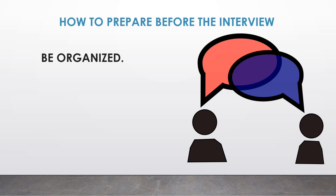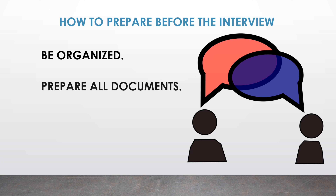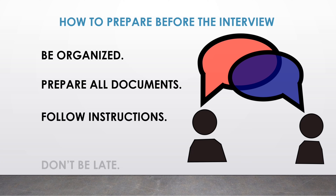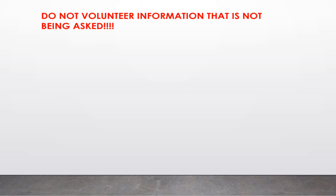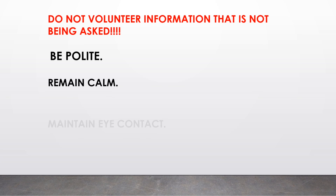You also need to prepare documents ahead of time, and make sure everything that you answer during the interview is properly documented. Follow instructions and don't be late. Most importantly, do not volunteer information that is not being asked. Be polite and remain calm.